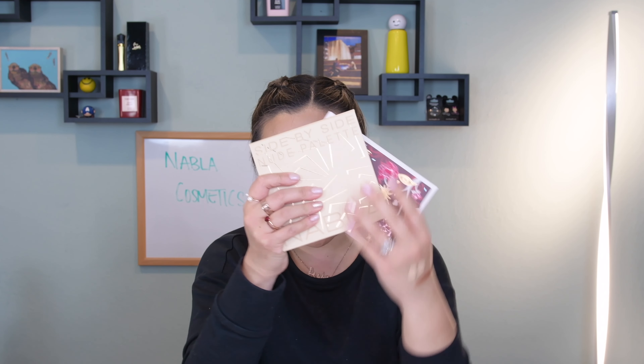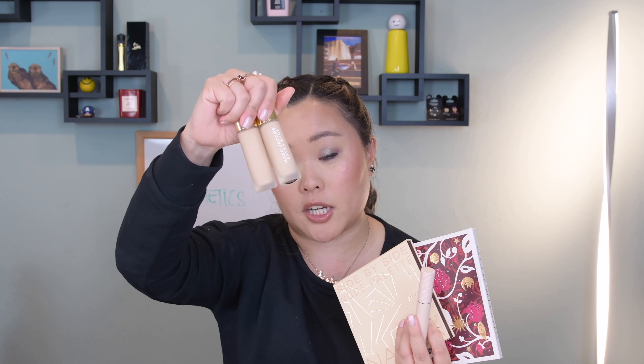However, when I finish the blushes I will definitely repurchase them because they are fantastic. Another Nabla product that is really great is their Major Pleasure mascara, which I'm currently wearing. It comes with a very heavily bristly, traditional brush that gives you heavy volume. The formula is super black so you don't need many coats to achieve maximum volume, and it wears really well throughout the day — no flaking or smudging.